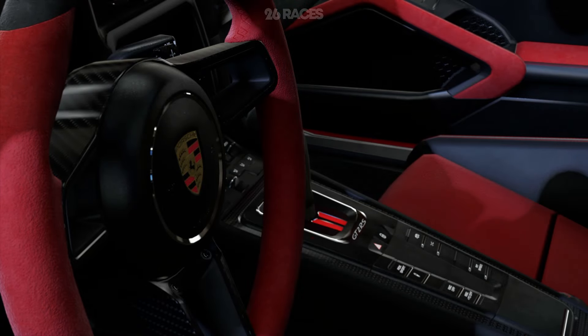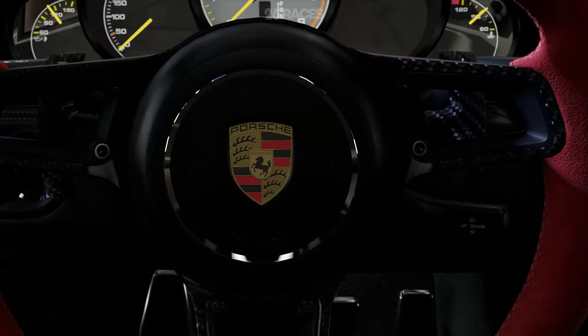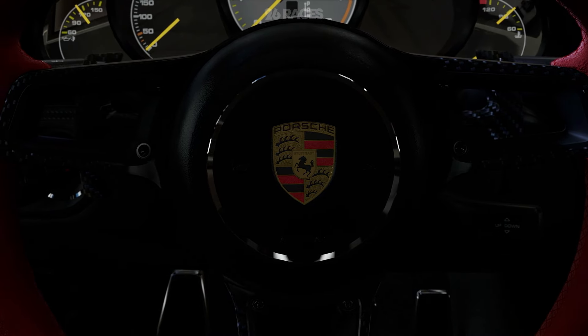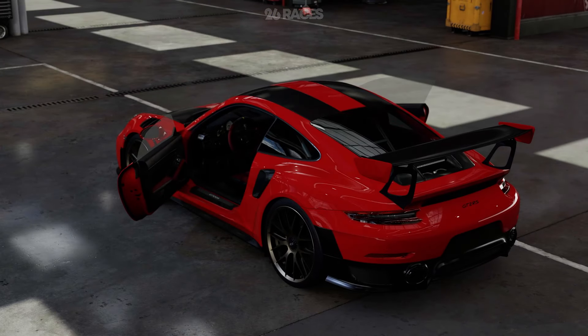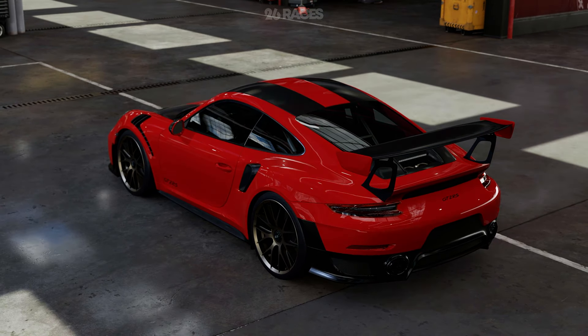Porsche offers various customization possibilities for the GT2 RS, allowing buyers to personalize their car to their unique preferences. From selecting custom colors and trims to adding optional equipment, customers can tailor their car to create a bespoke driving experience that suits their taste and style.